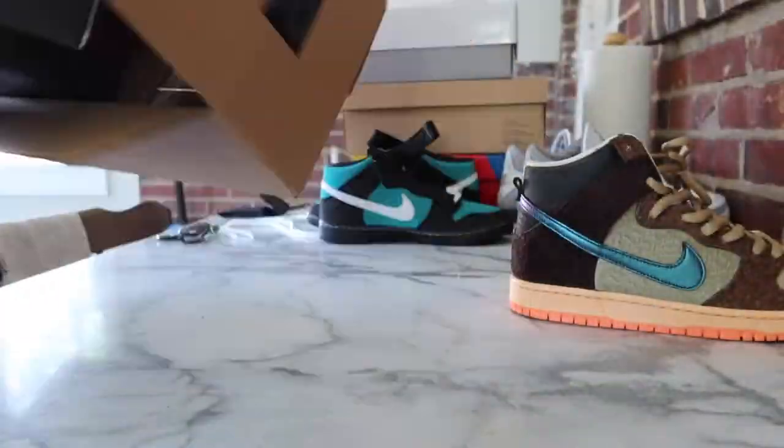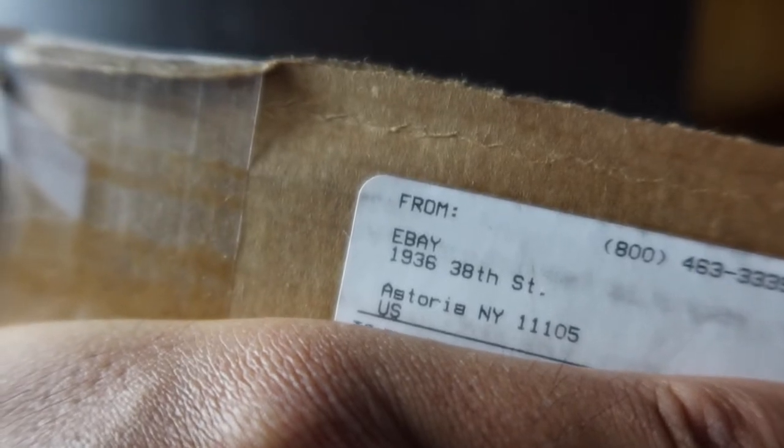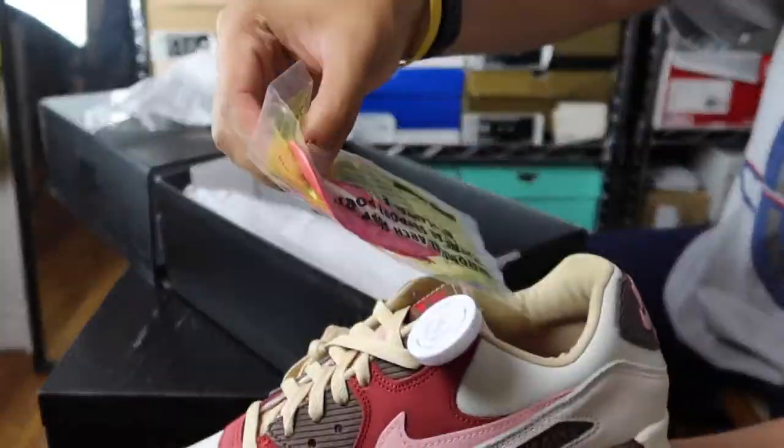Jumping right into things, I got one pair off of Nike Sneakers and then another pair on the resale market, specifically from eBay. And if you're interested in buying a pair, I'll drop some affiliate links down in the description below — if you decide to purchase using those links, it definitely supports the channel.